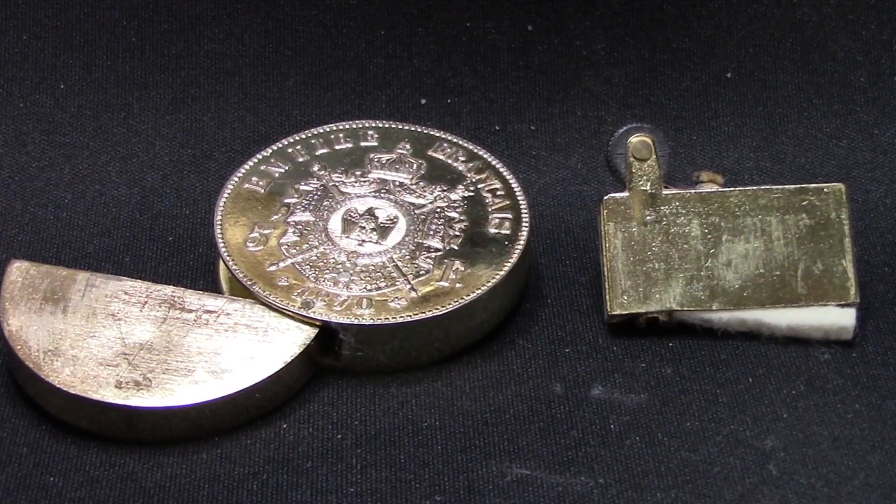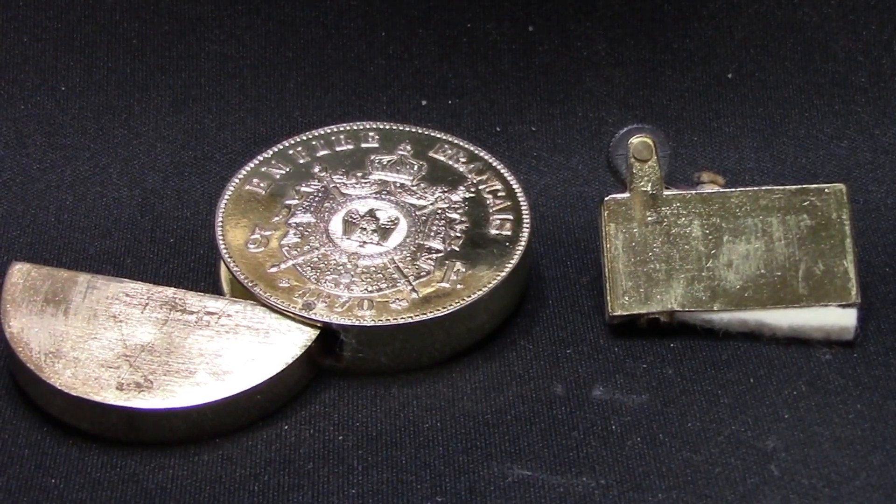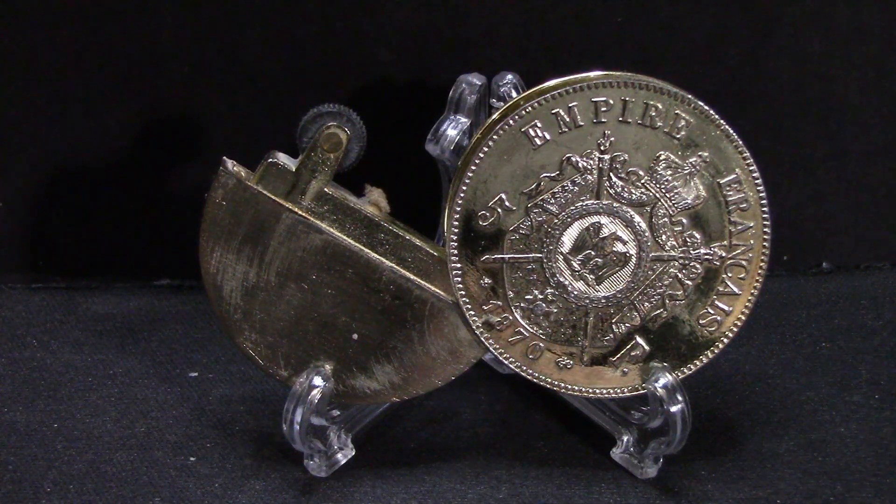I have no idea where it came from — we've had it in the house for years. When we were cleaning up our closet we came across a whole bunch of collectibles and stuff like that. I just thought I'd share this with you and get your reaction. Let me know what you think about it — I think it's kind of cool.